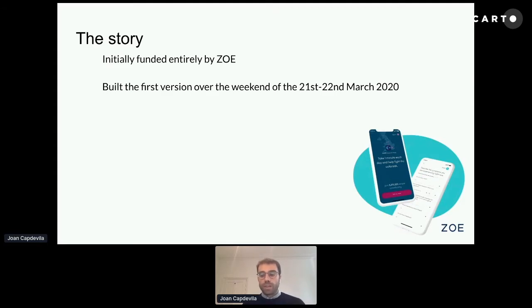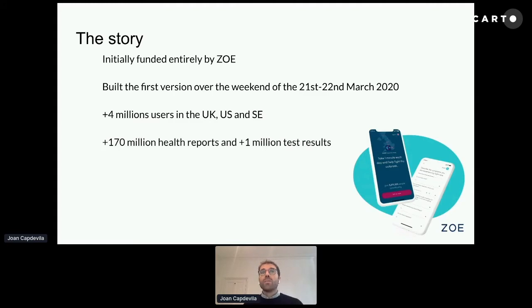Days after the lockdown, we saw the app go viral. In less than two weeks, we went from zero users to more than 2 million users. Currently, we have more than 4 million users across the UK, US, and Sweden, and we have collected more than 170 million health reports.